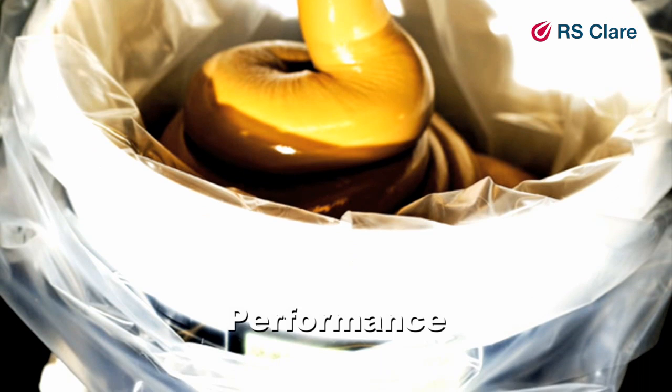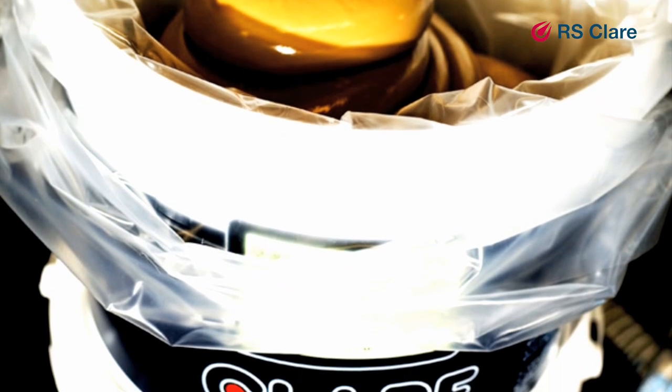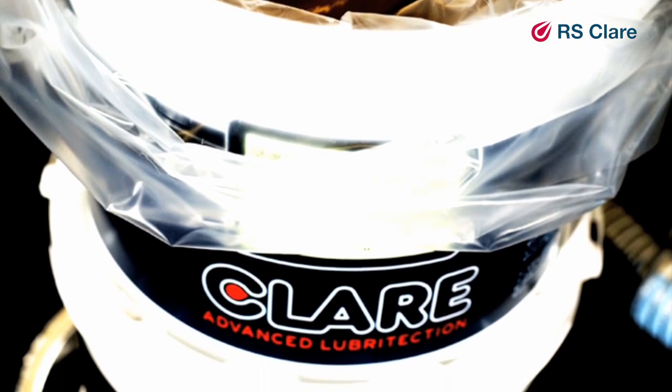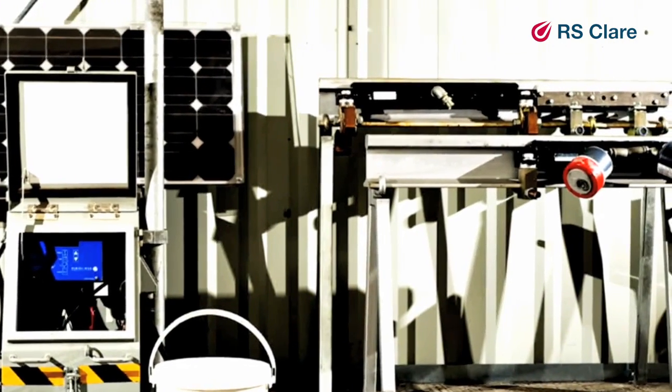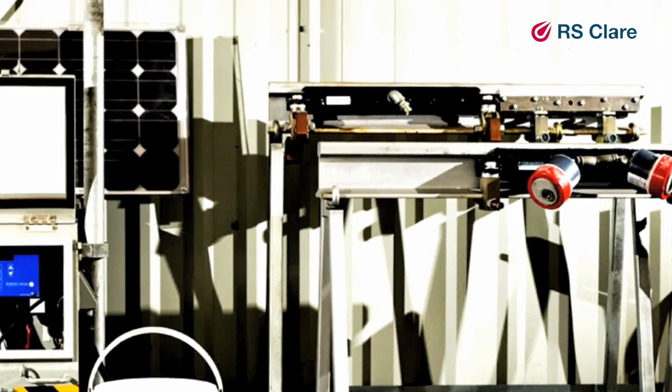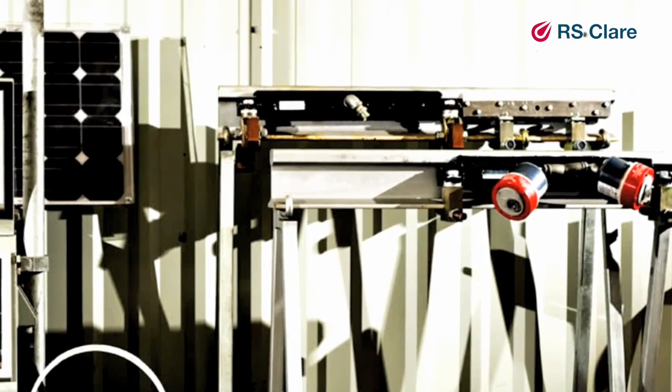The key to good grease performance is engineering it to the specific challenges it will encounter. Temperature range, humidity, environmental protection, load carrying requirement and maintenance intervals are all considered critical factors by our R&D team.